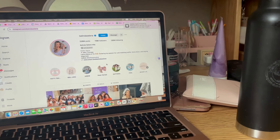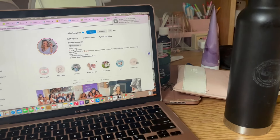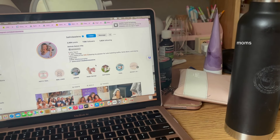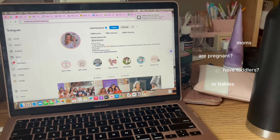I'm currently doing work for my internship, and that's why I'm using Instagram. I'm trying to find moms who are pregnant or recently have toddlers or babies.